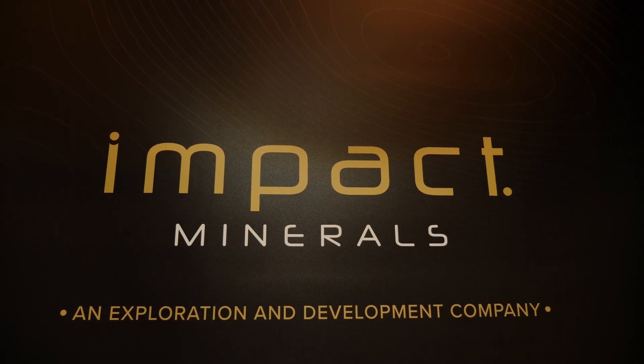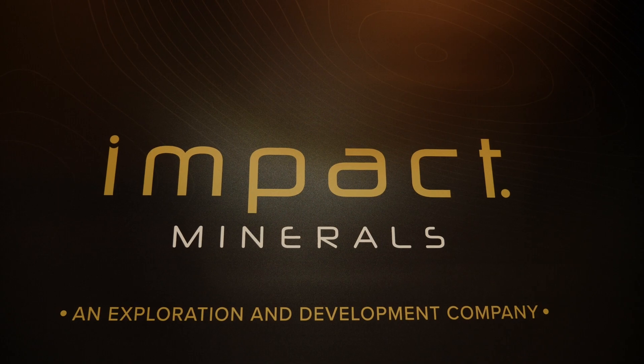I'm Shea Russell for mining.com.au and I'm coming to you from the RIU Sydney Resources Roundup. I'm here with the incredible Dr. Mike Jones, Managing Director for Impact Minerals, for a fireside chat in the booth. Best chair at the event.